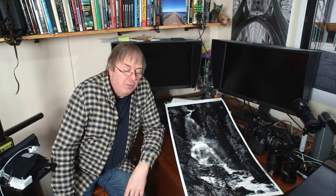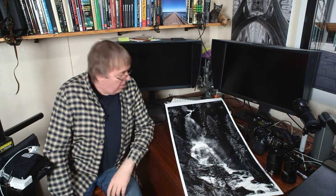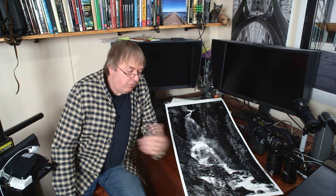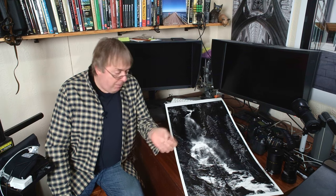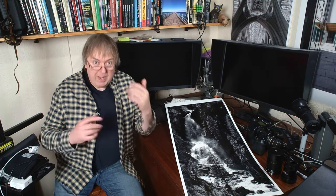Hi, my name is Keith Cooper, North Light Images, and in this video I'm going to pass on some thoughts about buying a bigger printer. People's questions from emails are often what give me ideas to expand on answers in videos like this, so I really do not mind being asked questions.